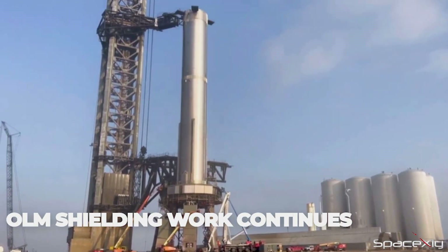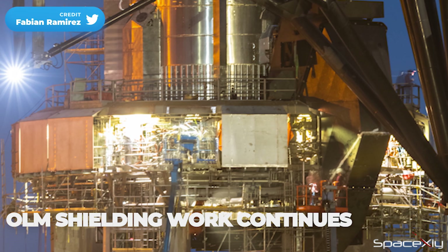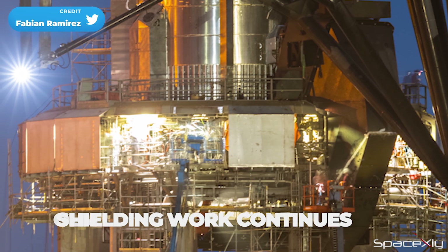The orbital launch mount got its 10th shielding plate. Not many spaces are left to be filled — maybe two or three more plates to go.